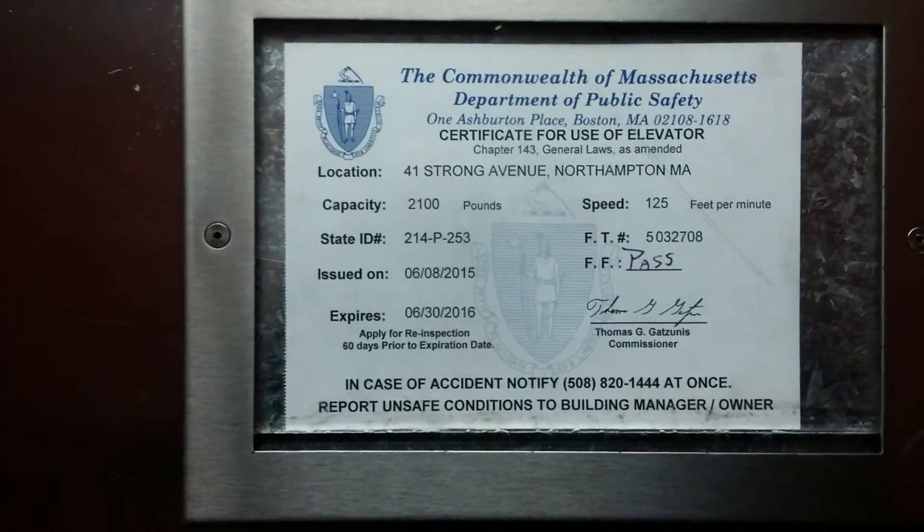Got your phone. Got your inspection sticker — 2100 pounds, 125 feet per minute. Let's start on the fourth floor.